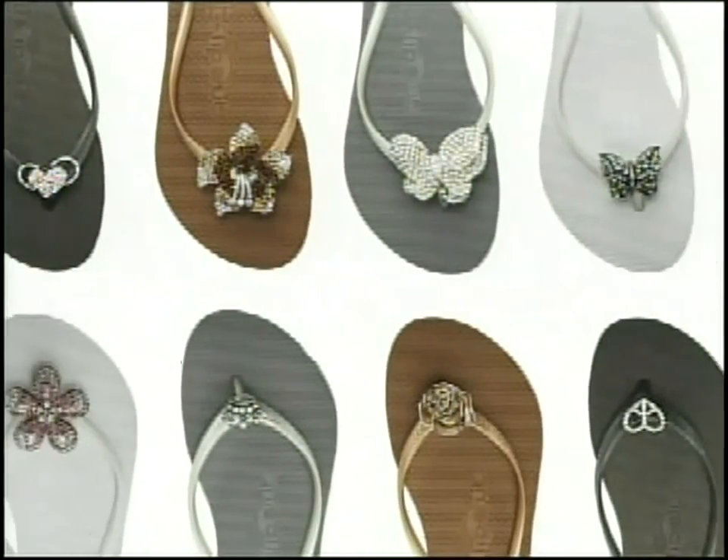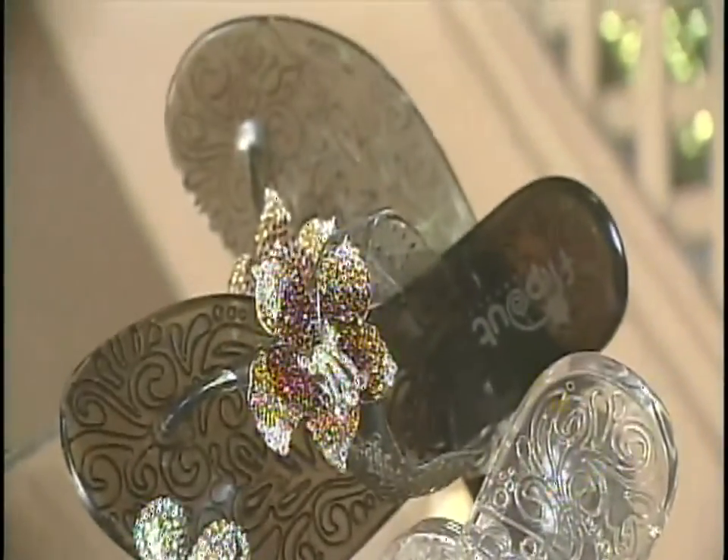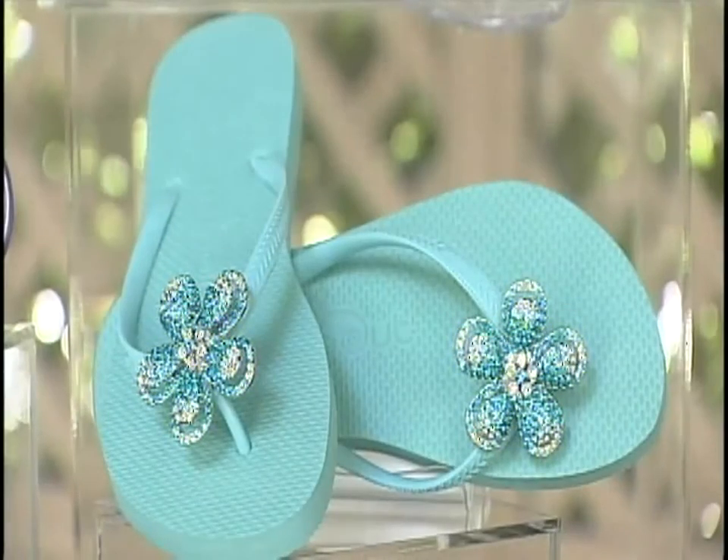Everybody loves the flip-flop, especially in Miami — it's our staple shoe. For the flip-flops, we have white for the brides and silver. We have black, because it's a staple, and we have copper, which is really beautiful. The gel — we call it the hot jelly. In the gels, we did a smoke, a pink, and a clear. We also came out with a robin blue, which is gorgeous for summer, and navy.